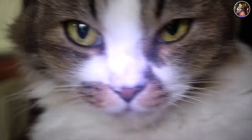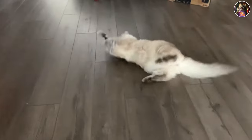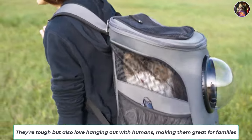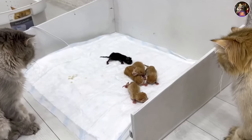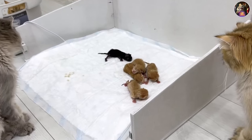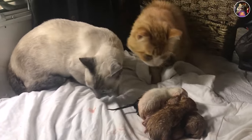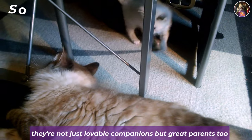Active? You bet! They can jump like pros, and their inner predator comes alive when they chase moving toys. Put on a nature show and watch them go wild as they try to snatch critters from the screen. They're tough but also love hanging out with humans, making them great for families. Siberians are also fantastic parents — males lend a helping paw in caring for the kittens, and the bond between parents is strong. It's not uncommon for a female Siberian to stick with one male, a rarity in the feline world.